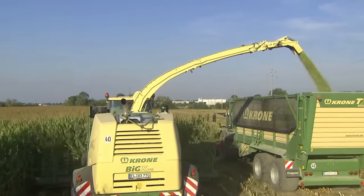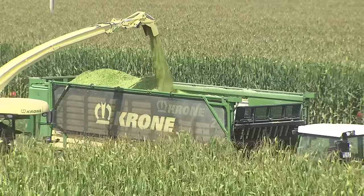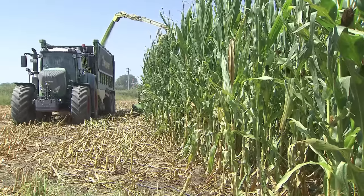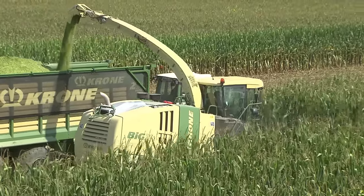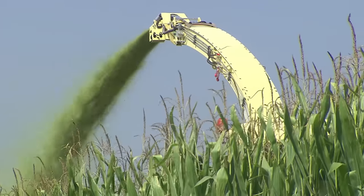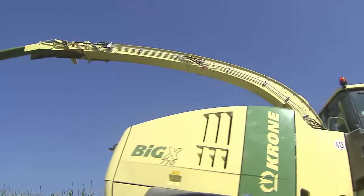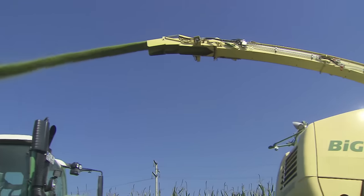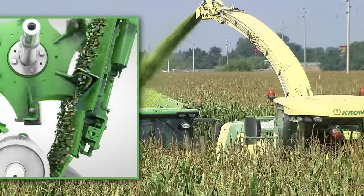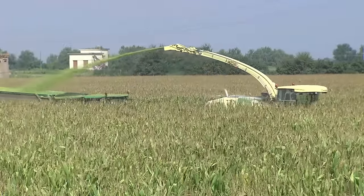Krone Quality Chop — it's the result that counts. The crop accelerator in the discharge chute makes for a consistently tight stream of crop. The long chute unloads at a height of 6 meters, filling every trailer accurately and to capacity. With the trailer following behind, the Big X has to throw the crop stream over a longer distance. With stream control, the Big X crop throw can be adjusted via a hinged flap on the back plate of the accelerator. With the flap tilted into the crop flow, stream control covers the long distance over and beyond the tractor to the trailer with a powerful, tight stream.